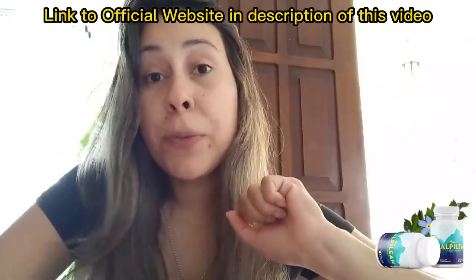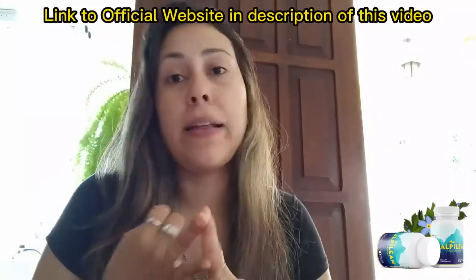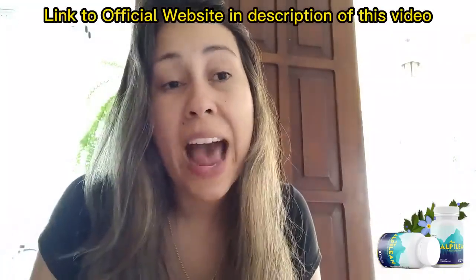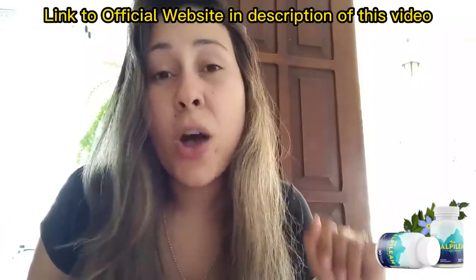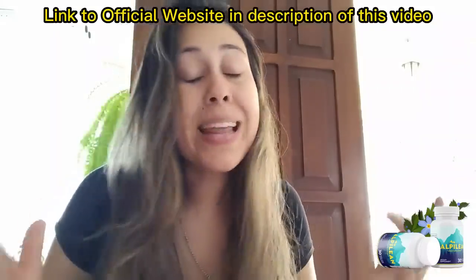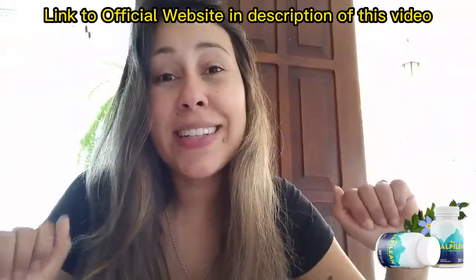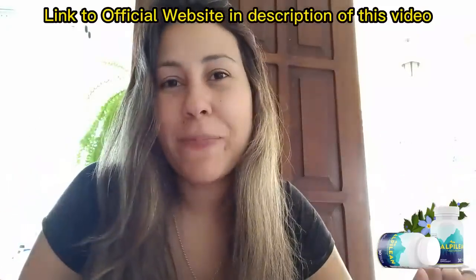That way you will be receiving the original Alpilene, you will be making a safe purchase without any complications afterwards. And also if you need a refund, that's the only place where you need to go to get one. The official website does give you a refund if you need one. The link to the official website is just below this video in the description box, waiting for you guys to make your lives so much easier.